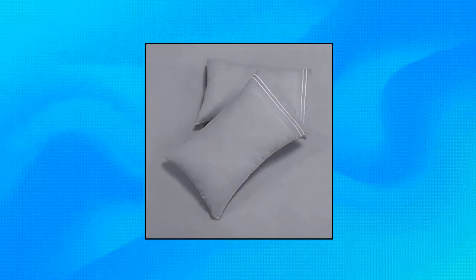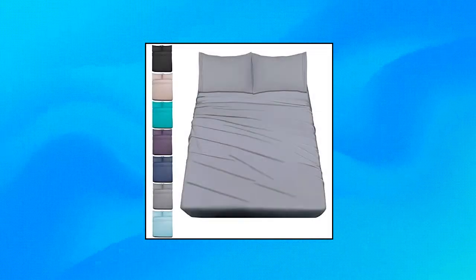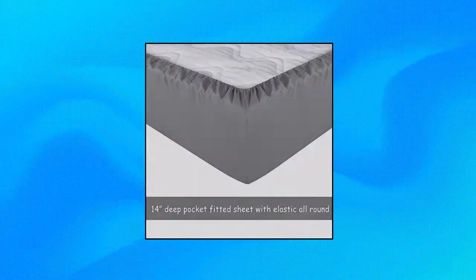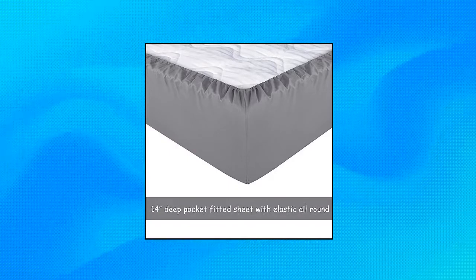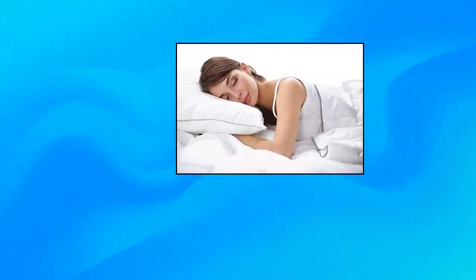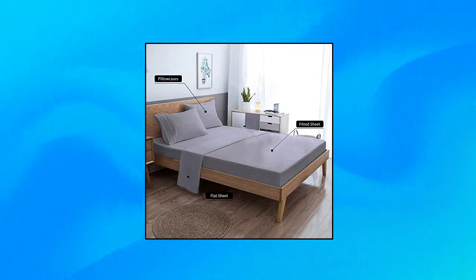Majorum King Size Bed Sheet Set. Hotel Luxury 1800 Bedding Sheets, Pillowcases, 15-inch Deep Pocket Fitted Sheet. Just like sleeping on clouds — Majorum Luxury 4-piece King Sheet Set is made of 100% double-brushed microfiber polyester. King Bed Sheet Set has deep pockets to fit mattresses up to 16-inch. They are softer, smoother, and more breathable than even the finest Egyptian cotton, bringing you a comfortable and relaxing night's sleep.